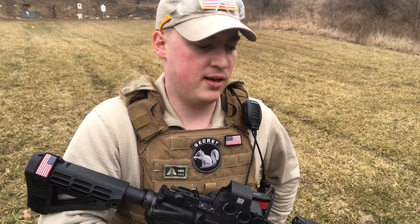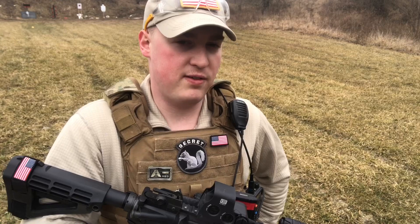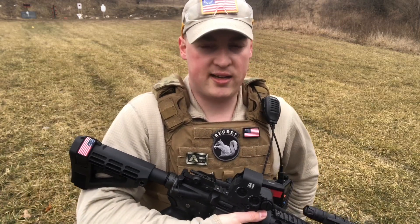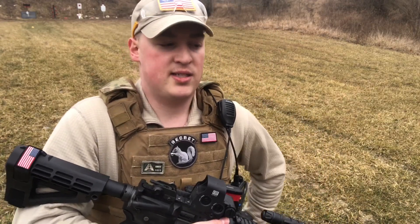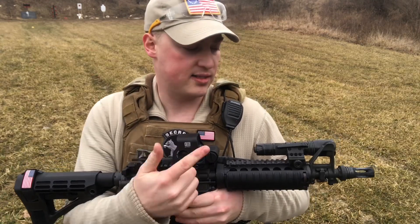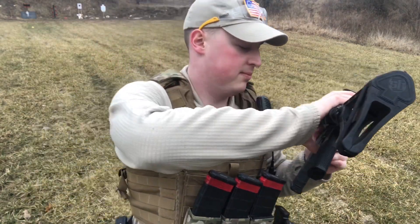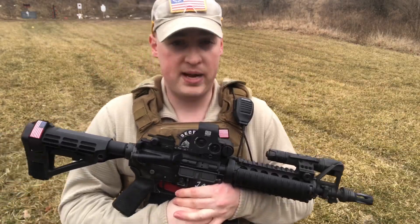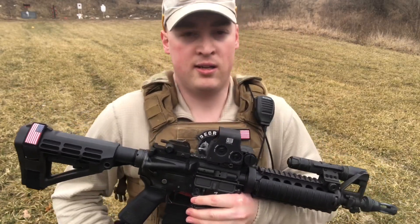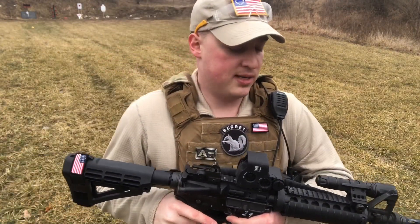Also, with Vortex, if you join ExpertVoice.com, they offer between 30% to 50% off all optics to first responders, public safety, law enforcement, or military — active duty or retired. As long as you have a pay stub or ID you can email them, you can get that discount. After your optic, something important to have is backup iron sights. Mine has a fixed front sight post and a Magpul rear sight. A lot of people say you don't need them — but if your battery dies or your optic gets shot and destroyed, how are you going to aim your rifle? Backup irons are very important.